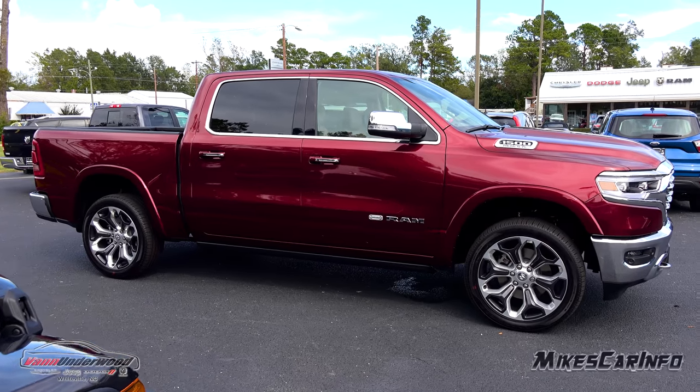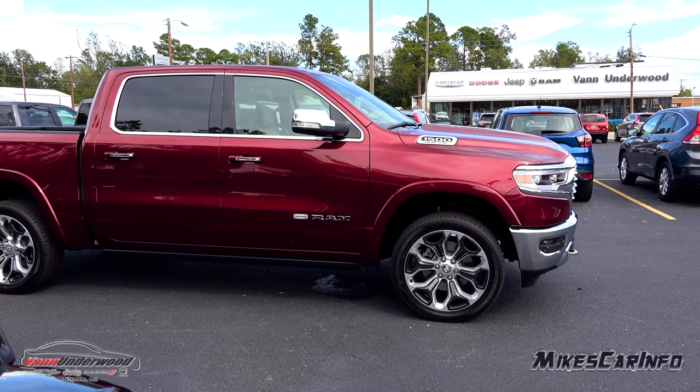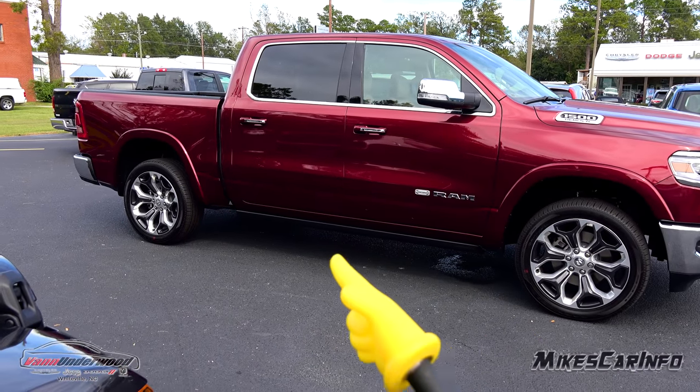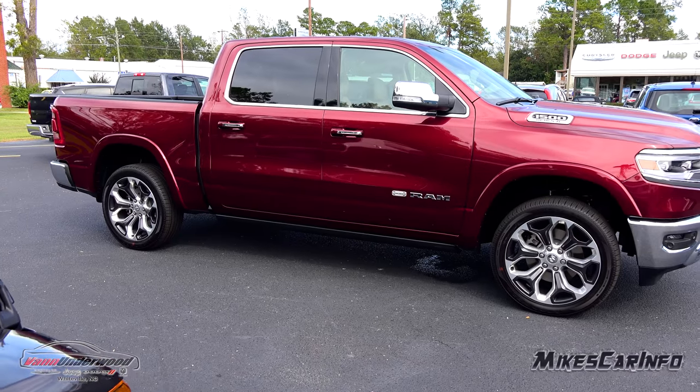The fender flares are body-colored so they kind of blend in and don't stick out too much. It also has a power step down here which is blending in pretty nicely — I bet you didn't even notice it.